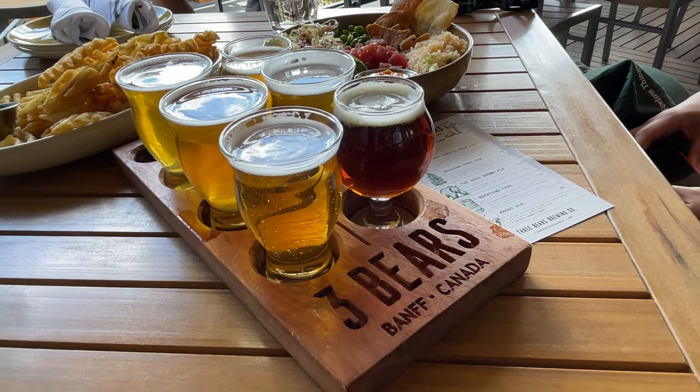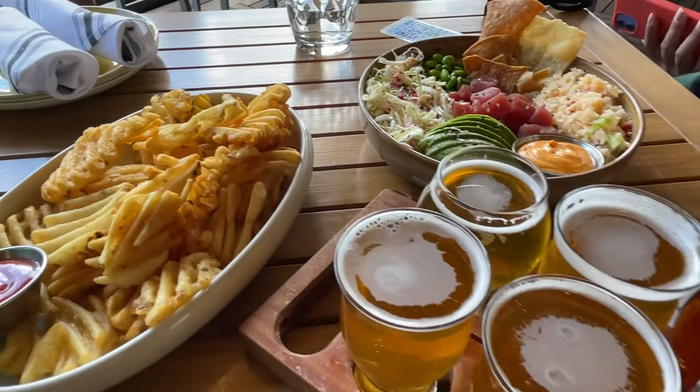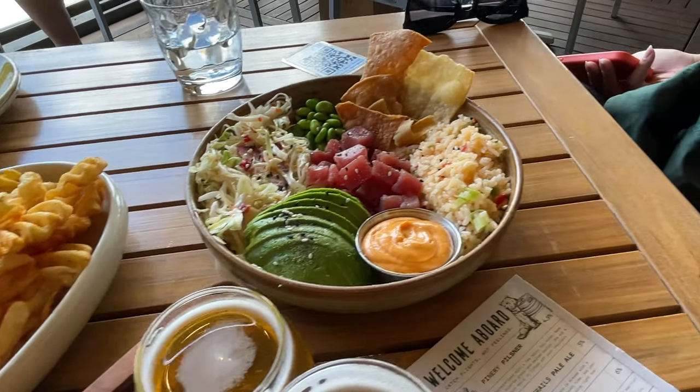Once we got into the town of Banff again, we decided to go to this restaurant called Three Bears, which was a brewery. We got their flight of beers, which was pretty good, and we also ordered their poke bowl, which was pretty damn good as well. On our way out of Banff, we decided to stop by a place called the Cascade Ponds, and as we were biking through the path up to the ponds it was just a beautiful sight.